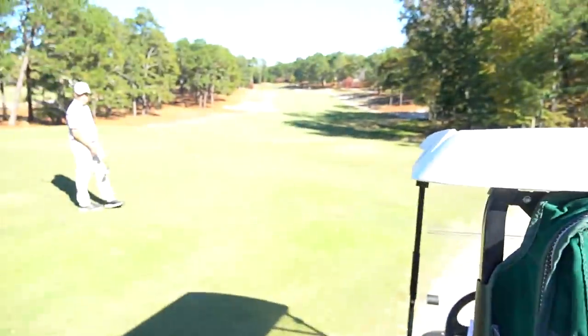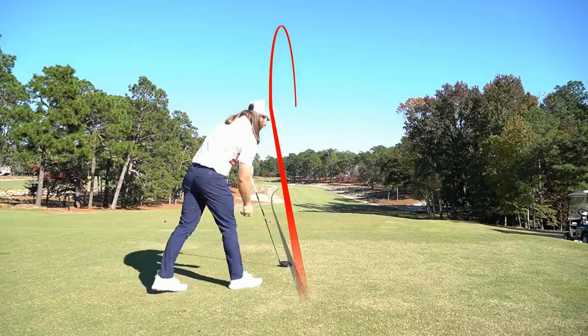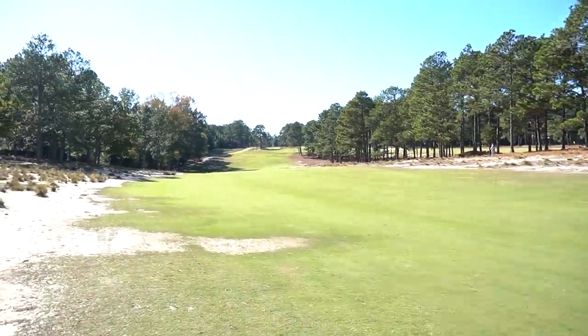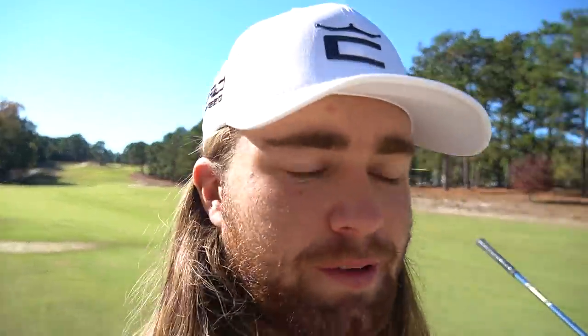On hole four, 529-yard par four — I'm going to play it all the way back at the U.S. Open tees and we are going to send it. That felt good — pumped this one out there. The tee is all the way back there at the very top of that hill. 122 left. About 20 people saw me make a seven on hole three, but those same people then saw me hit it 400 yards in the middle of the fairway — so that's a good redemption.